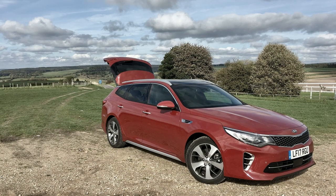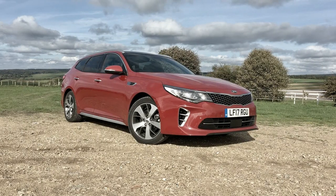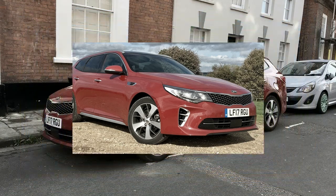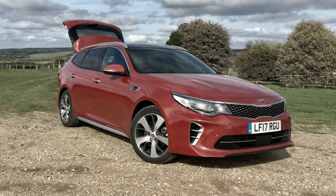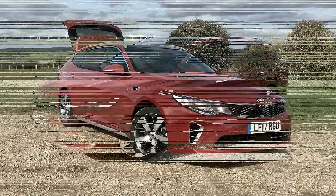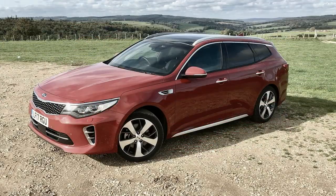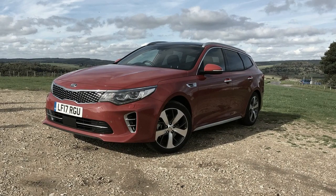Trunk space in the 2018 Optima is 15.9 cubic feet, expandable via the 60/40 split-folding rear seats. The Optima is also available as a hybrid that combines a 2.0-litre I4, an electric motor, a lithium-ion battery, and a six-speed automatic.